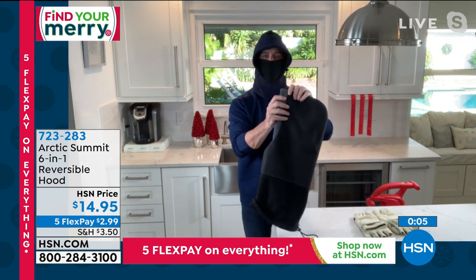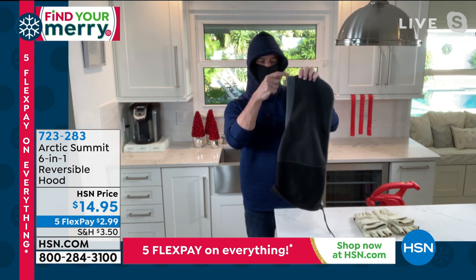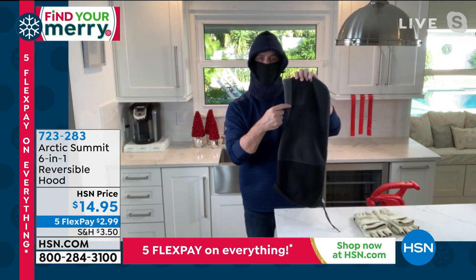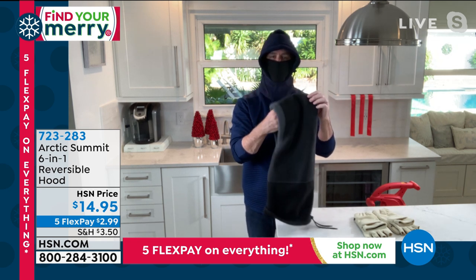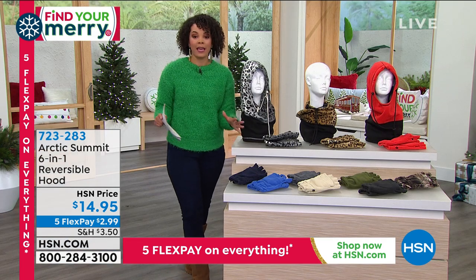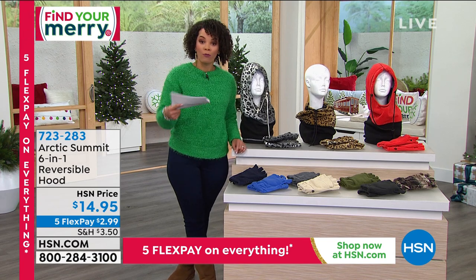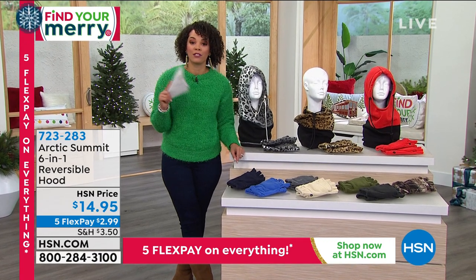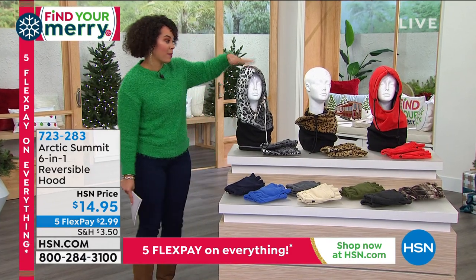The reversible design means whatever color is on the outside, you get that color as a trim around the edge of the hood on the reversible side — really cool. Six-in-one, six ways to wear it, reversible, under $15, wind and water resistant. Item number 723-283.